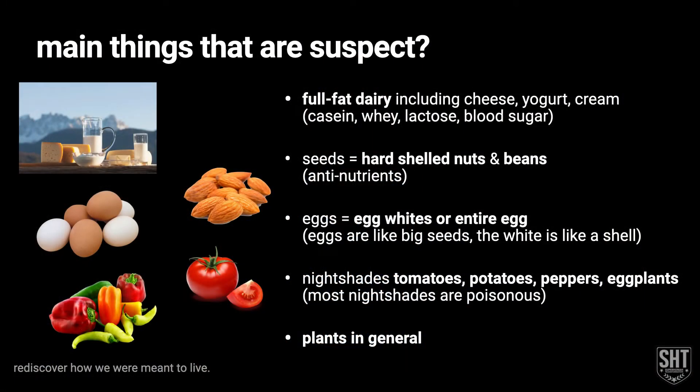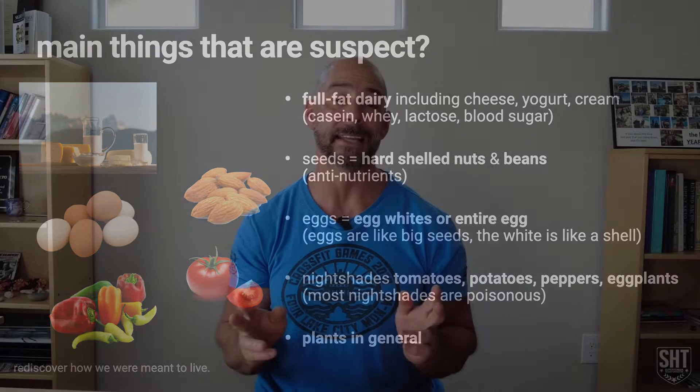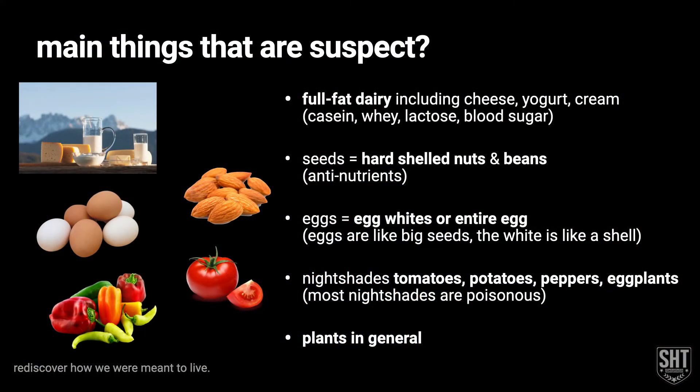Within the real food realm, the main things that are suspect — and therefore the things we probably want to start with as far as experiments go — would be full fat dairy, seeds of all kinds including hard-shelled nuts, legumes, eggs including egg whites and entire eggs. There are anti-nutrients in egg whites and in the yolk, although the majority are in the whites. Nightshades — the majority on this planet are very poisonous to humans, but we have some we've bred and hybridized to make more edible, like tomatoes, potatoes, peppers, and eggplants. And another great experiment is just all plants in general, because most of us that have problems within real food are going to have problems with some of the plant anti-nutrients and protection mechanisms.